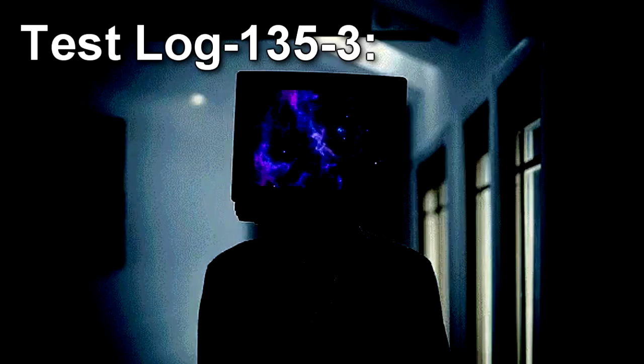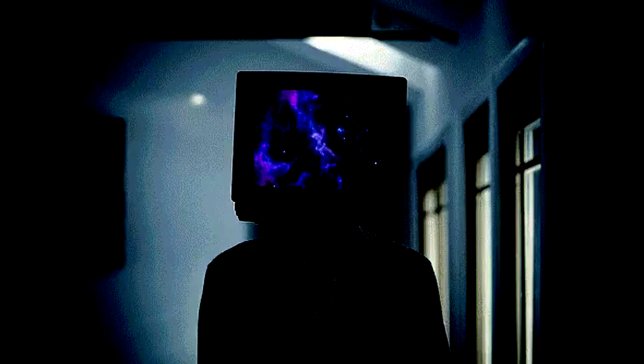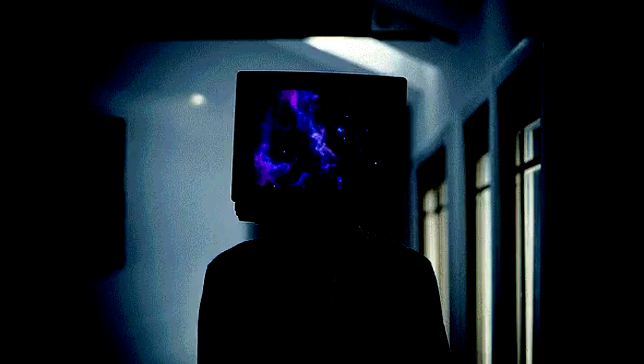Test Log-135-3. Subject: CSD-0105. This test is to determine RPC-135's effects in a dark environment. CSD-0105 enters the dark containment chamber. The room is illuminated upon RPC-135's activation. The subject proceeds to observe RPC-135 for several minutes before attempting to make physical contact. CSD-0105 was retrieved without incident.